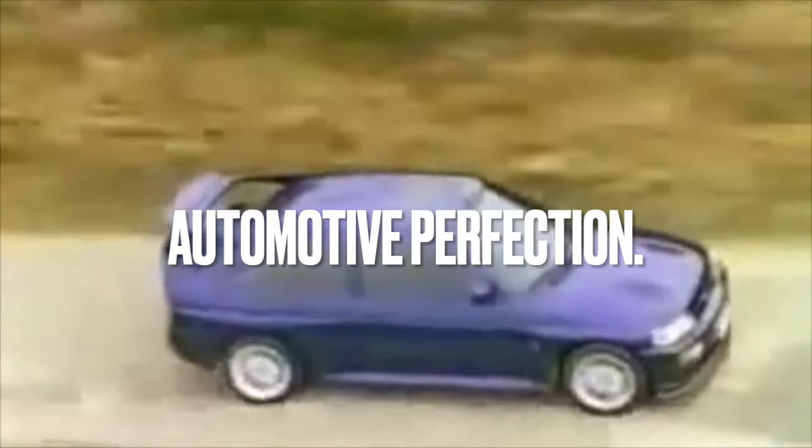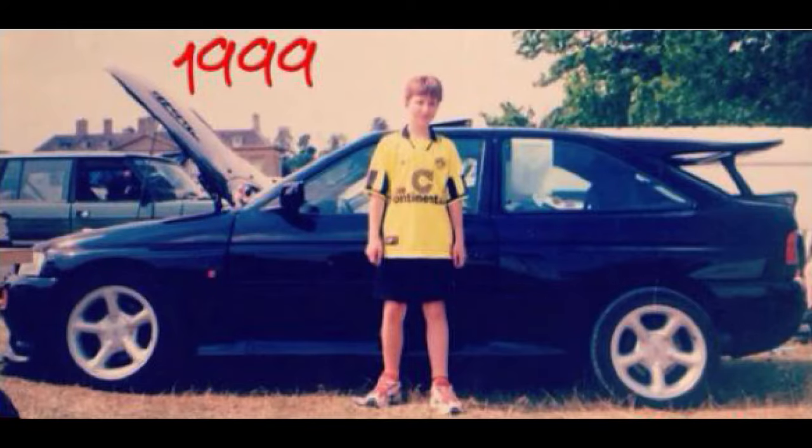This would be a good time to drop in some old photos of me stood next to a couple of Cozzies. Yes, I used to have curtains. I think that's Ford fare.